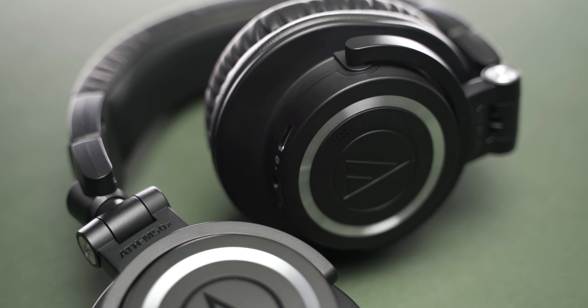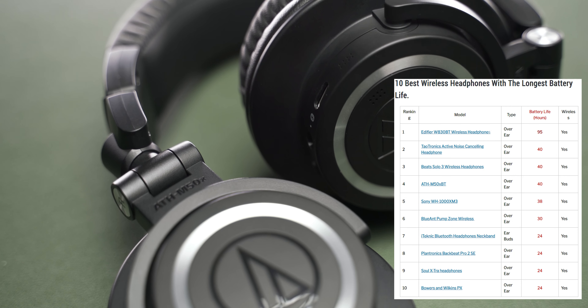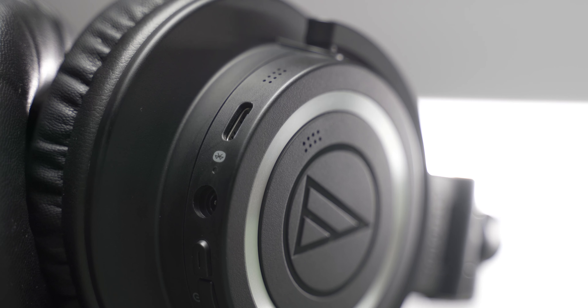On a full charge, these headphones last for 50 hours, which is really impressive. But there are other headphones out there that boast an impressive 90 hours even. Still, 50 hours is more than enough for you to use it through the week and only charge it when you need it. Charging is done via a USB-C cable, which takes up to three and a half hours to fully charge.